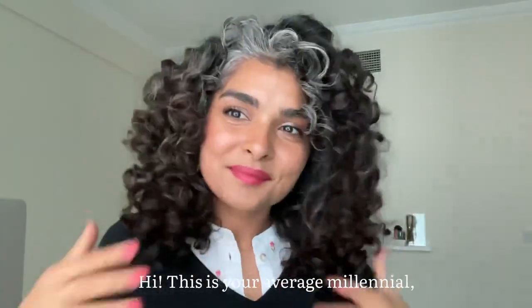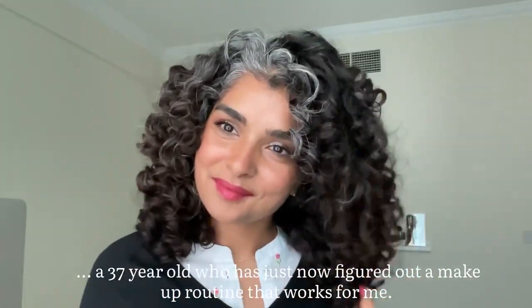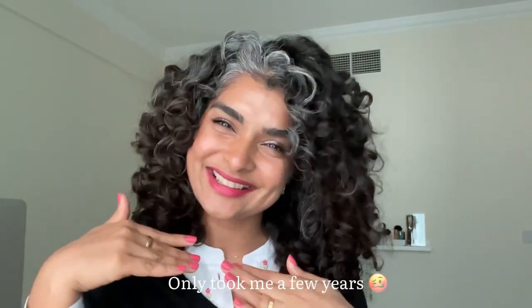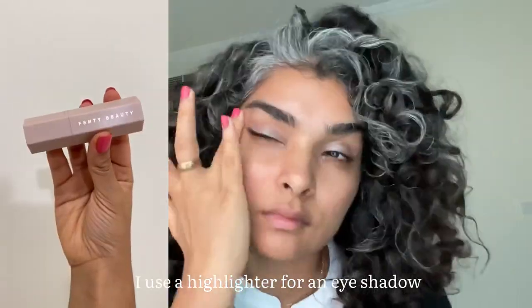Hi, this is me — your average millennial, a 37-year-old who just now figured out a makeup routine that works for me. Only took a few years! I start off with my eyes first; I use a highlighter as an eyeshadow to add a natural glow.